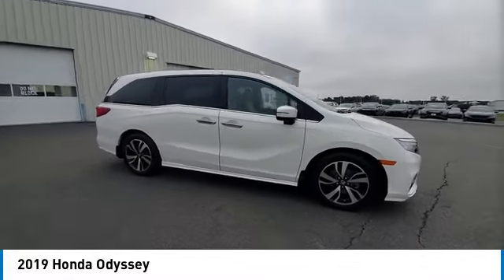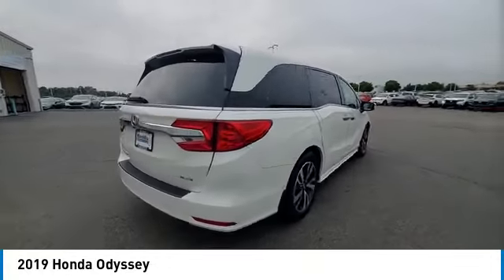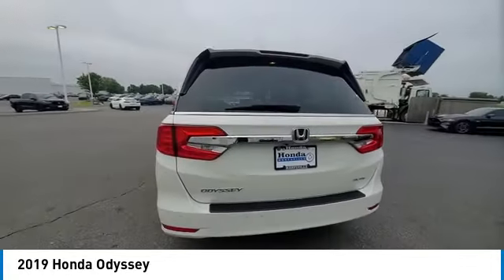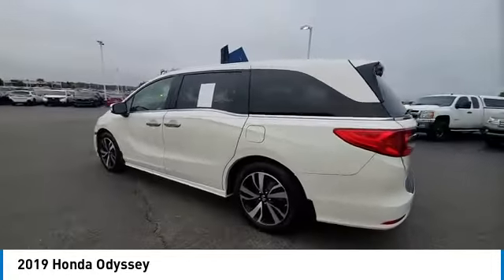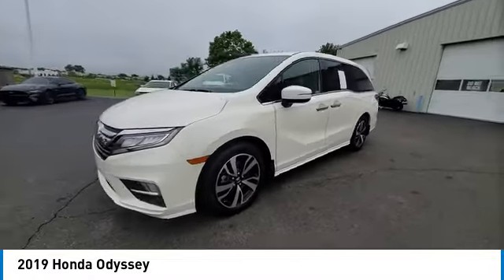Come test drive the 2019 Odyssey. The Honda Odyssey is a showcase of distinguished style, captivating technology, and advanced safety features — a must for all families. Here are some of this vehicle's great options.